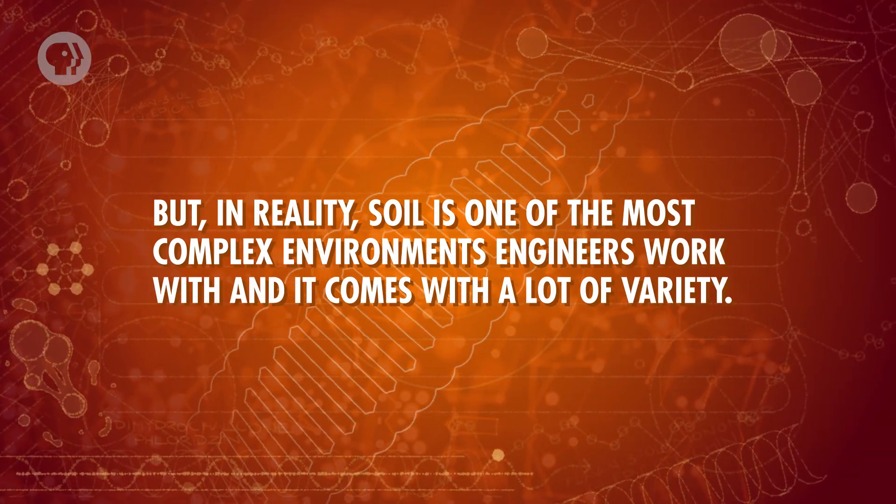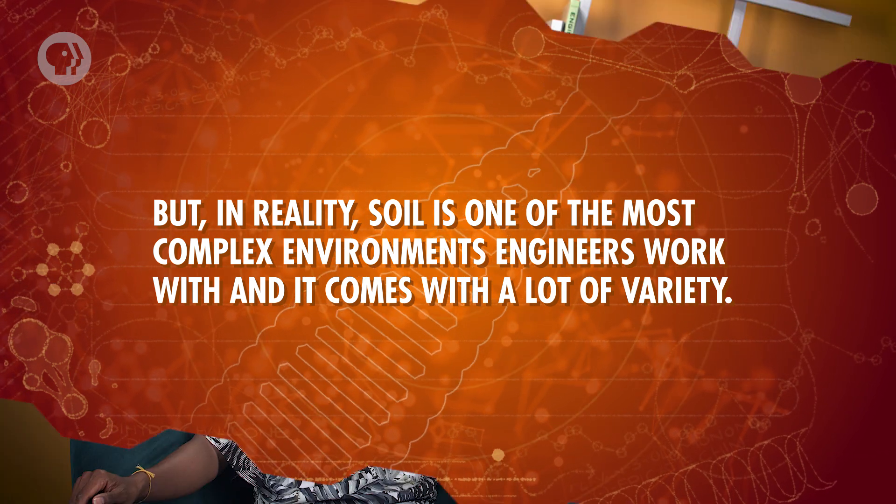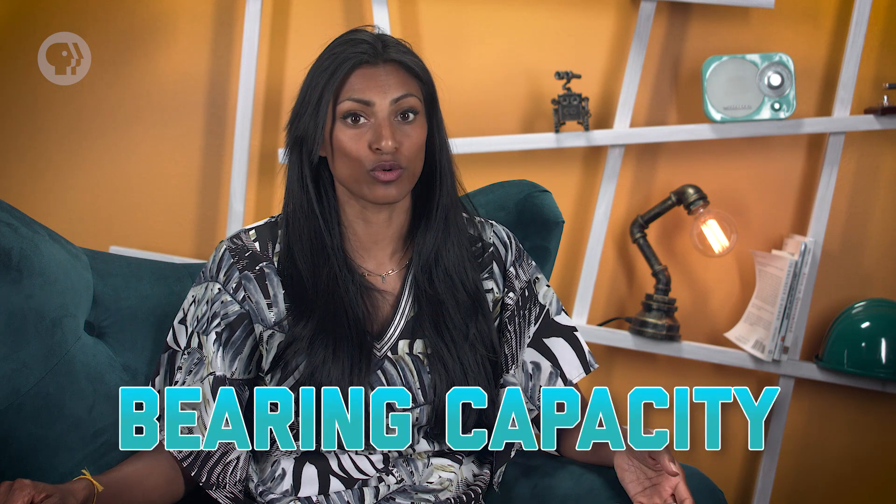Soil might seem pretty straightforward — after all, it's just dirt, right? But in reality, soil is one of the most complex environments engineers work with, and it comes with a lot of variety. Just like other materials and fluids, soils and even rocks have mechanical properties that make them suitable or unsuitable for building on top of. If enough force is applied, the ground itself can shift and change shape in intense ways. The capability of the surrounding soil to withstand those forces is its bearing capacity — how much force can be transmitted over a given area without causing the ground to drastically change shape.